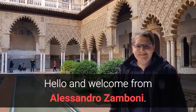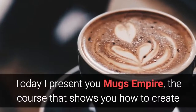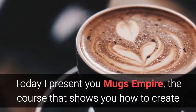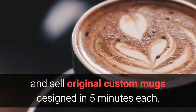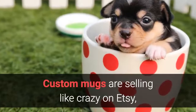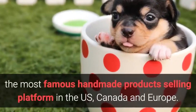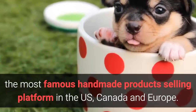Hello and welcome from Alessandro Zamboni. Today I present you Mugs Empire, the course that shows you how to create and sell original custom mugs designed in five minutes each. Custom mugs are selling like crazy on Etsy, the most famous handmade product selling platform in the US, Canada and Europe.